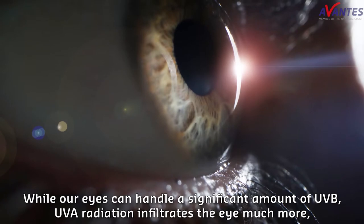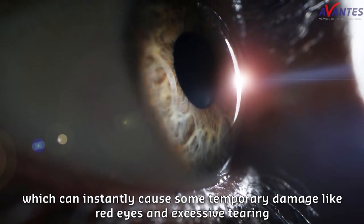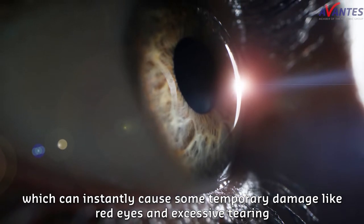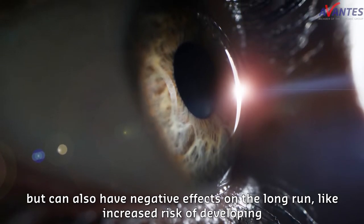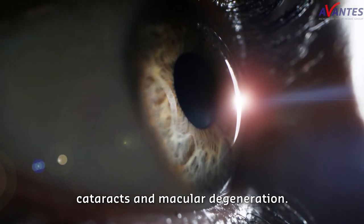While our eyes can handle a significant amount of UVB, UVA radiation infiltrates the eye much more, which can instantly cause some temporary damage like red eyes and excessive tearing, but can also have negative effects in the long run, like increased risk of developing cataracts and macular degeneration.